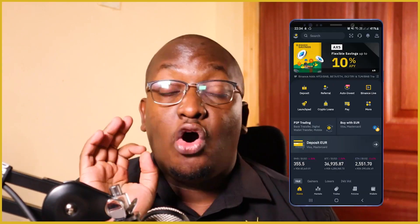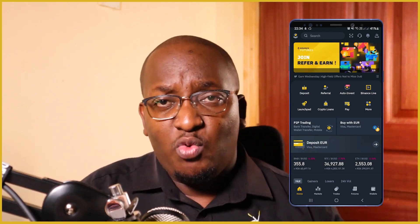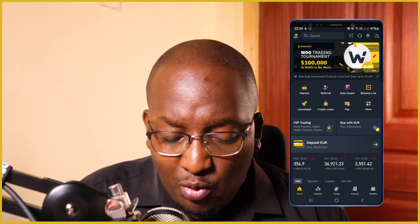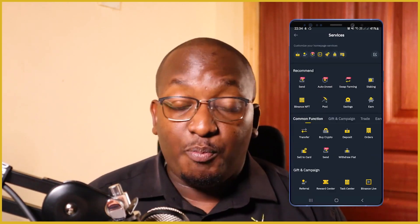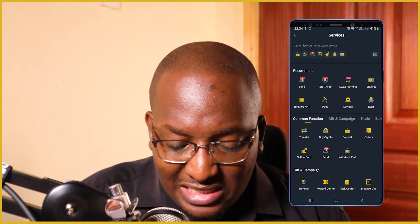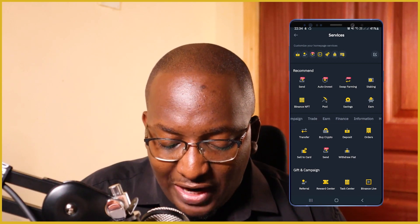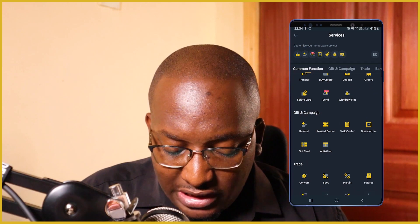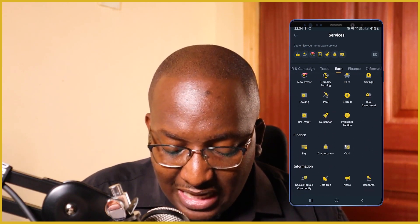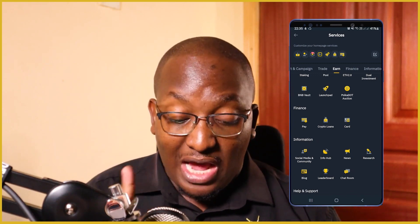Now on the phone, what I'll do is go under home. On the home screen you'll be able to see different functions. For everyone this homepage looks a little different, but what I want you to do is click on More and then it will bring you the services. There are recommended services, common function, gift and campaign, trade and finance. So scroll down past gift and campaign and trade, and then you get to Finance — this is where we actually want to go.